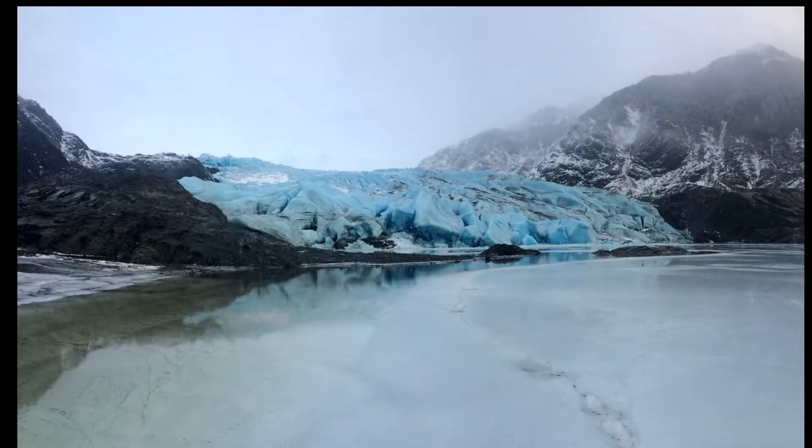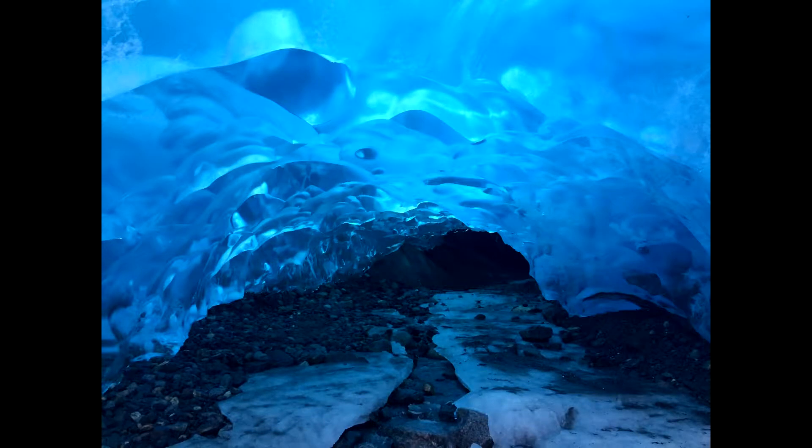Have you ever wondered why the Mendenhall Glacier is blue? For that matter, why is any glacier blue? The answer might surprise you. Let's take a look.